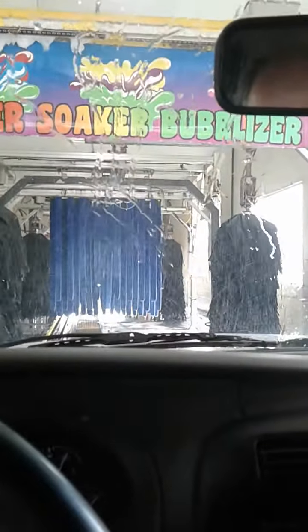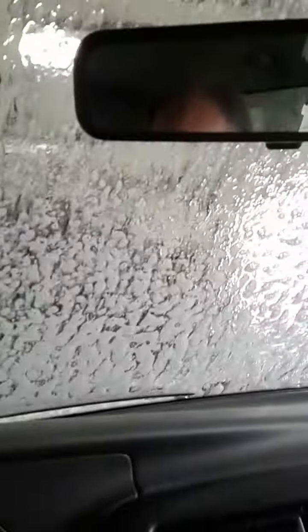Fun fun fun. Here we go. Time for a bath. Super Soaker Bubbles. Here we go. Watch out. Getting super soaked.